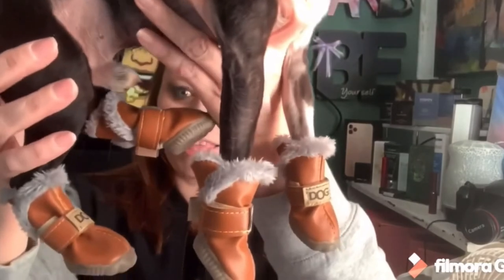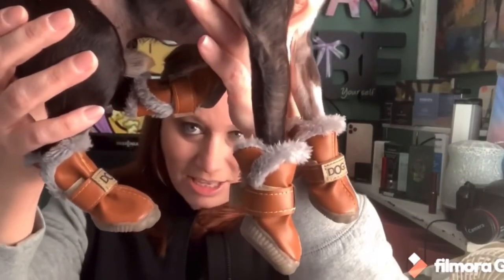I went and got Dido and got his little shoes on — his little boots, his little Uggs, should we call them? He's got all four of them on. Isn't that cute? Now that we have these on, he's not quite sure about them yet — he's kind of walking with his feet in the air. It's kind of cute.